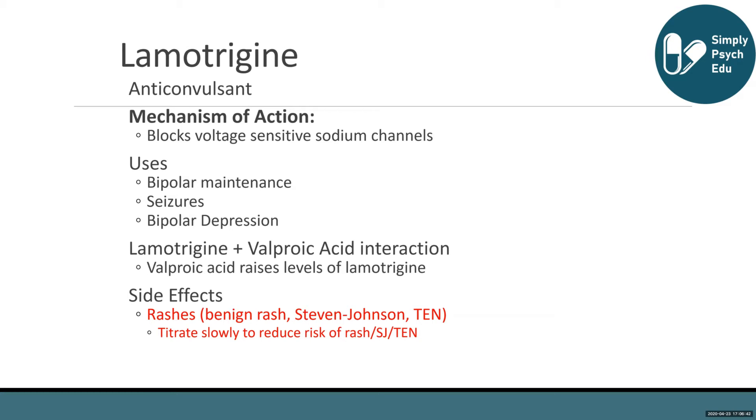The best way to mitigate this risk is to titrate lamotrigine, or Lamictal, very slowly. Start the patient at 25 milligrams daily for two weeks, increase to 25 milligrams twice a day for another two weeks, then increase by about 50 milligrams every two weeks up to a maximum dose of 200 to 300 milligrams per day.